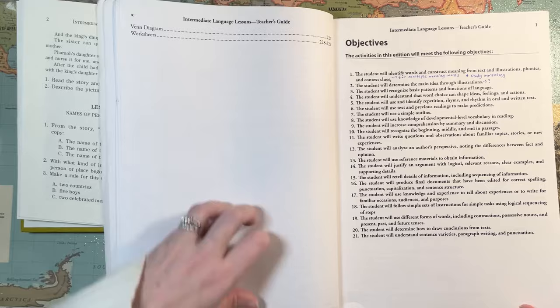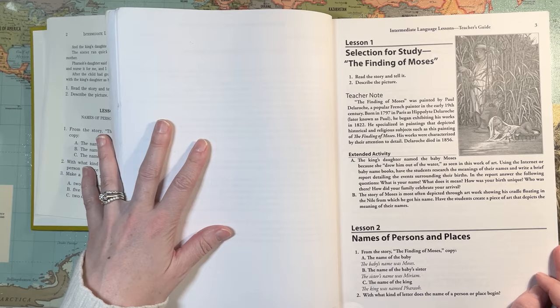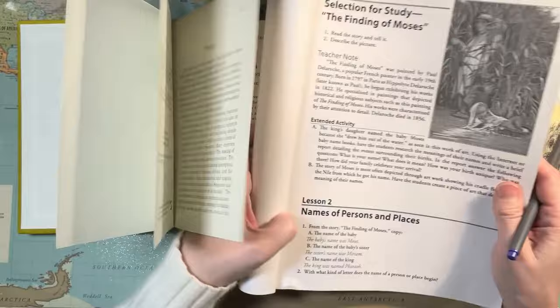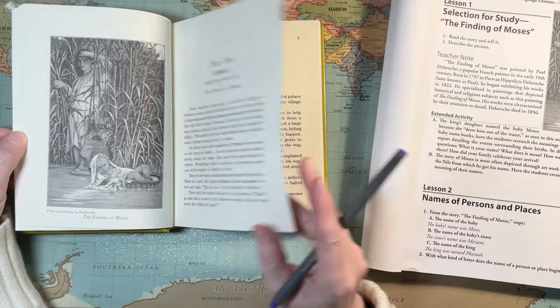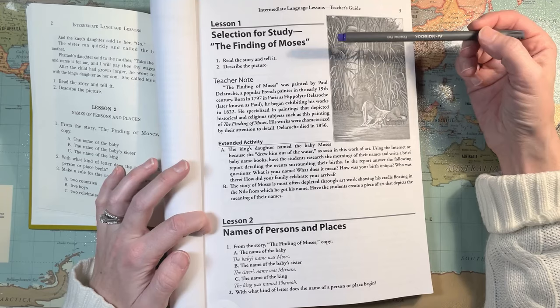Almost all of that sounds good to me. I'm going to keep my eye on the context stuff. So on lesson one — the selection for study — that's really a short read. Then it says 'Read the story and tell it' and 'Describe the picture.'